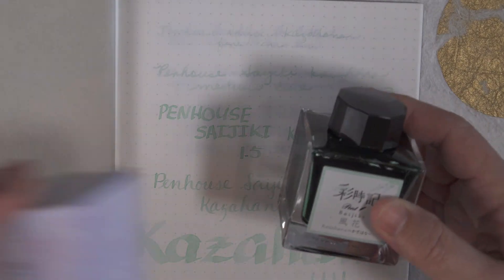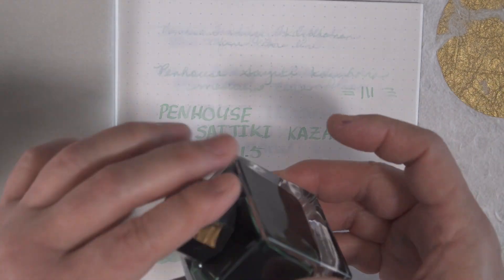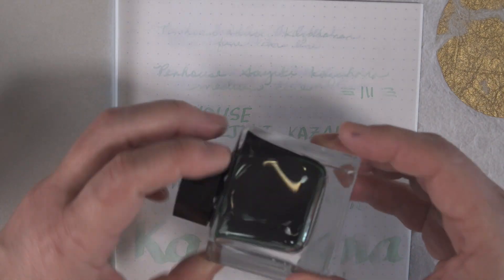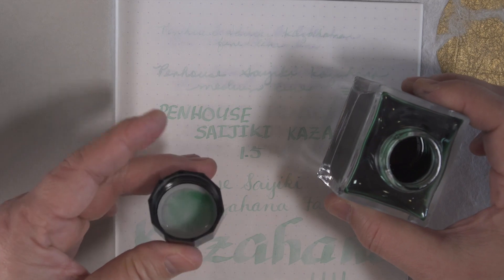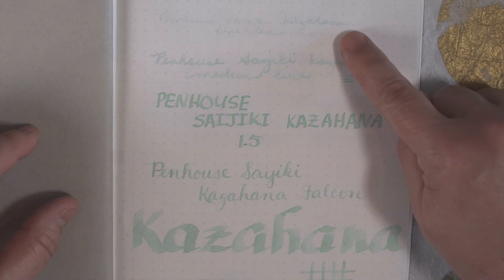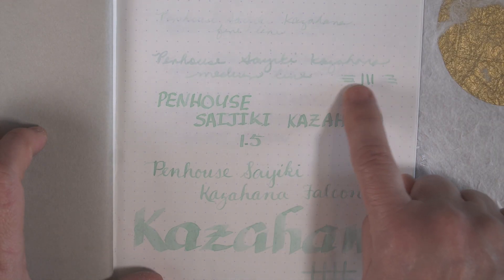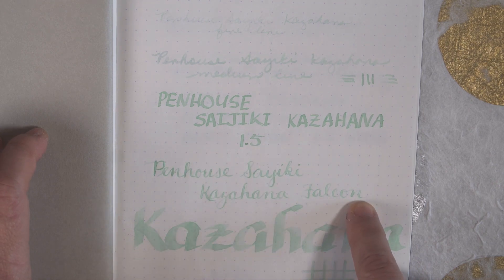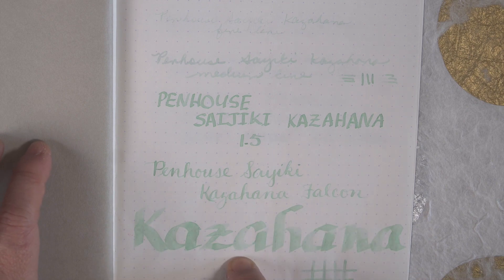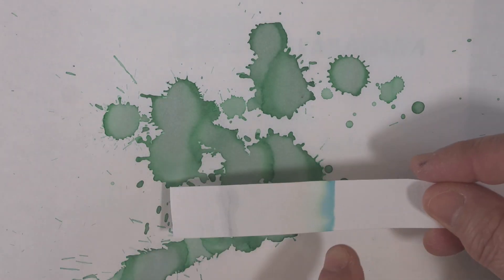This next ink, Penhouse's Saijiki line, a color called Kazahana, is a very strange ink and will probably not suit most people's needs. It is a very thin, light-colored ink with a very unusual pastel green color, as you can see in the cap. You can barely see the writing with a fine nib, and only slightly better with a medium nib. The best would be a 1.5 stub or larger. It is a beautiful sea-green blue pastel that maybe an artist could make use of. It is surprisingly water-resistant. The ink splotch is flat with no sheen, and the chromatography shows light blue and green.